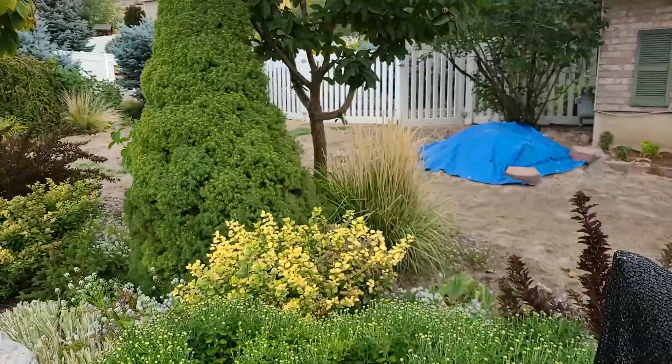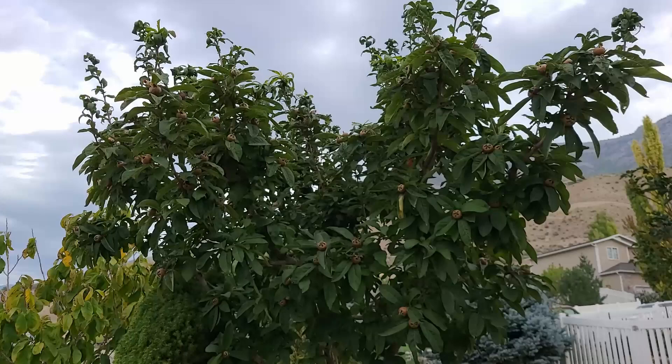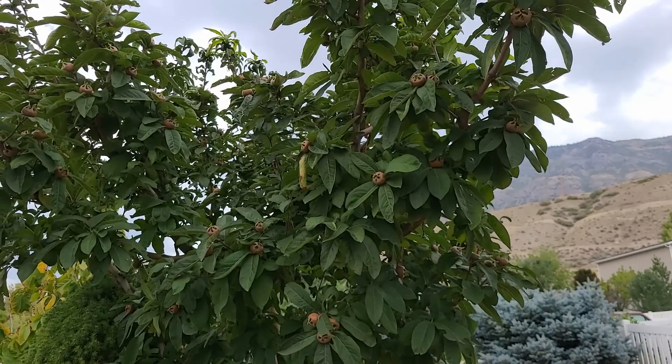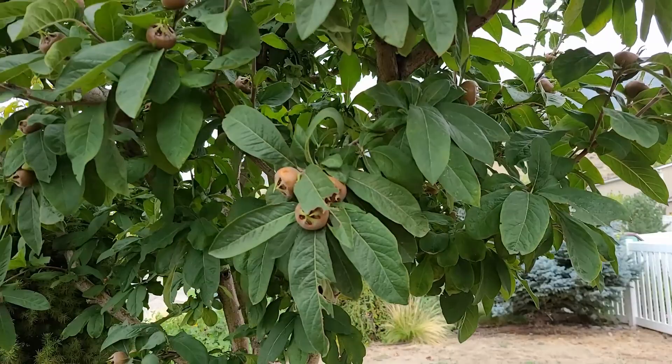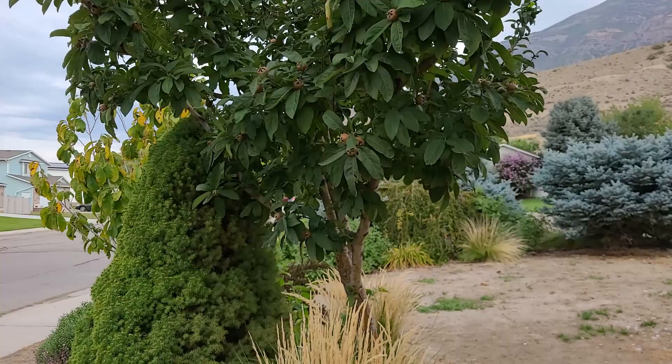We've also got my medlar. I'm going to leave the medlars on it no matter how hard it freezes — I'll leave it until the end of November and see if we can actually get them to blet properly. I have never been able to get these to be edible. Supposedly they turn really soft and dark brown; I've had one or two blet properly but not enough to make the preserves I'd like. Even if I can't get the fruit to be palatable, we're always going to keep the tree — it's just a beautiful and very unusual little tree, and we've got a ton of medlars on there.